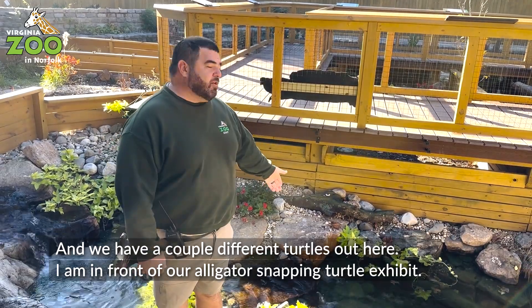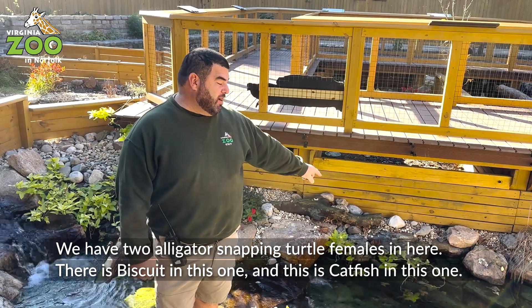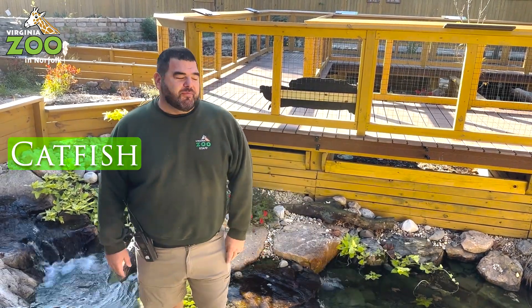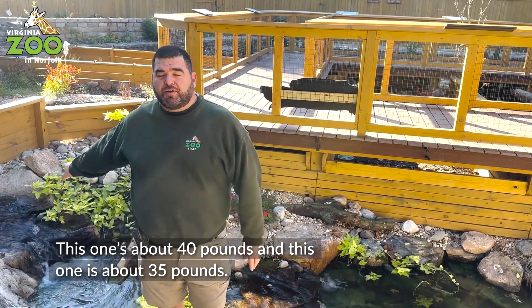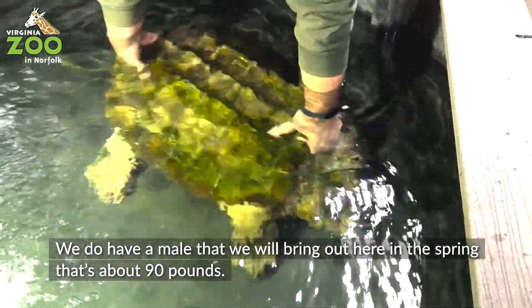I am in front of our alligator snapping turtle exhibit. We have two alligator snapping turtle females in here. Her name is Biscuit in this one, and this one is Catfish. This one's about 40 pounds, this one's about 35 pounds. We do have a male that we'll bring out here in the spring that's about 90 pounds.